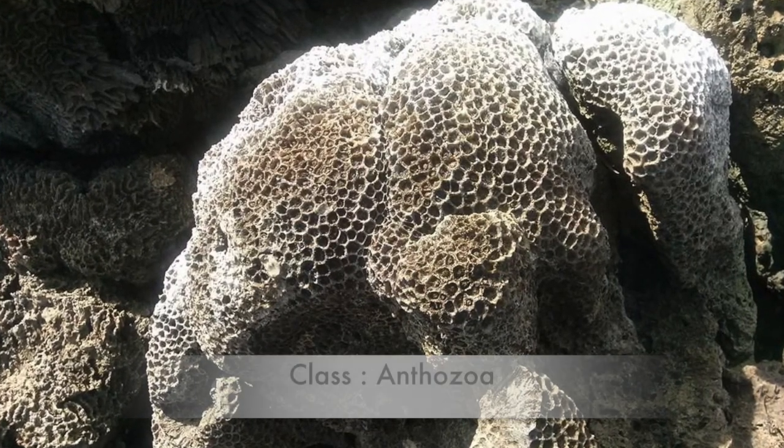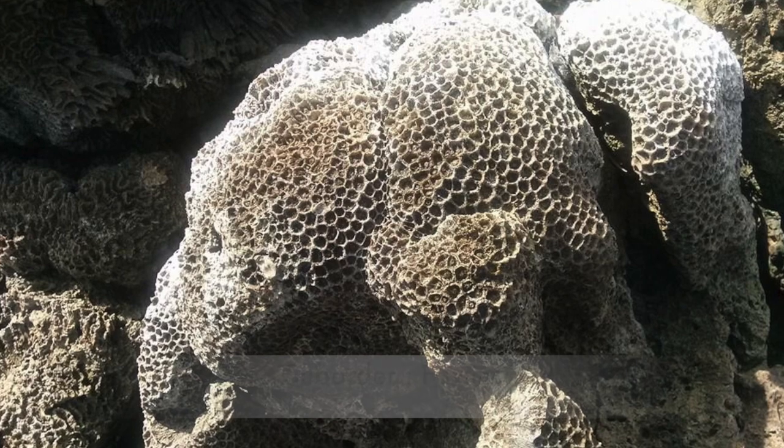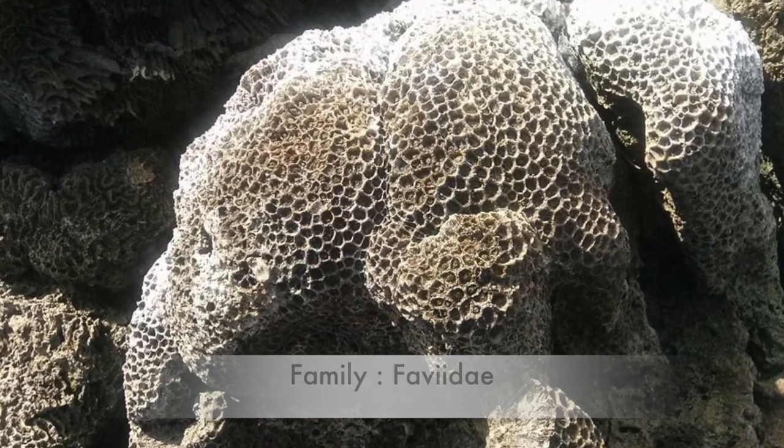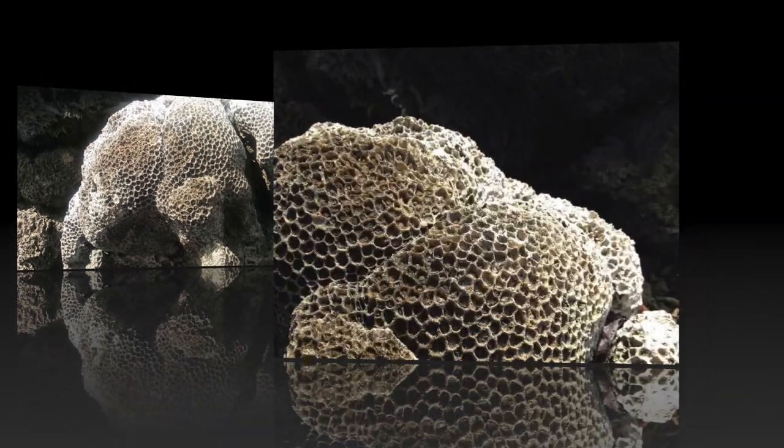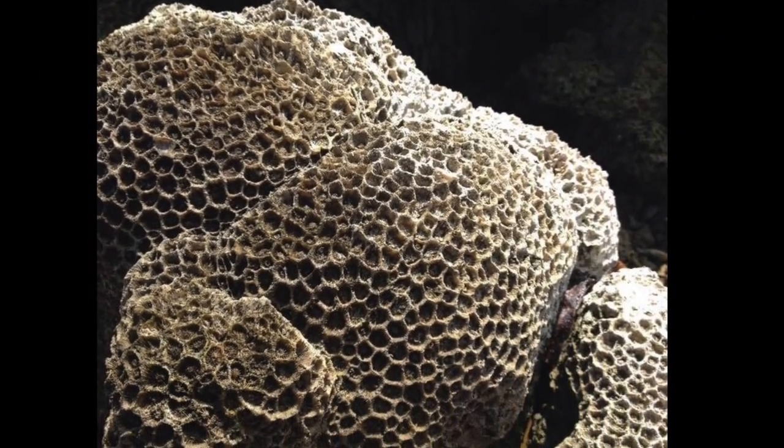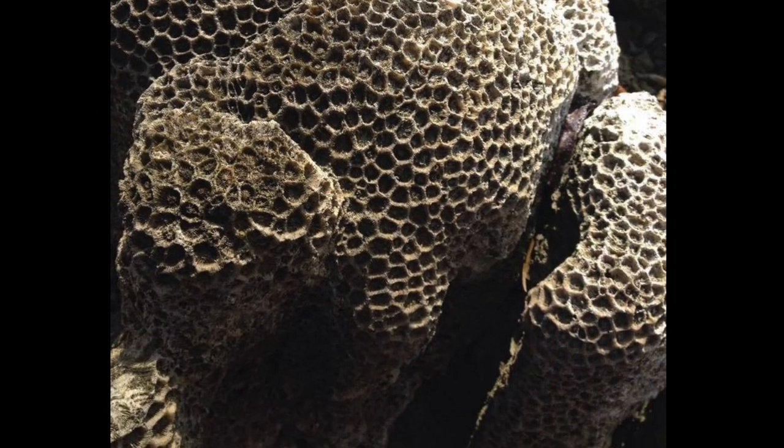Phobites complanata, a cnidarian, is commonly called the larger star coral. Each forms massive rounded colonies composed of numerous individual polyps. Each polyp secretes a hard skeleton called the coralite, which is shallow and angular with thin walls.